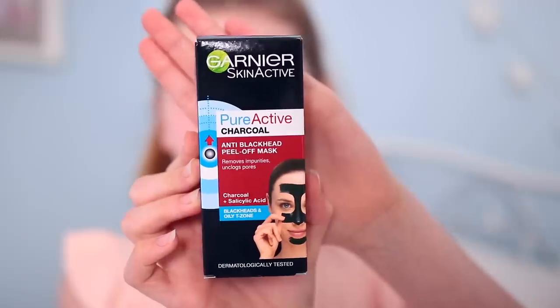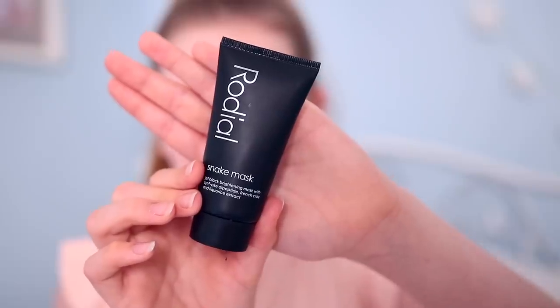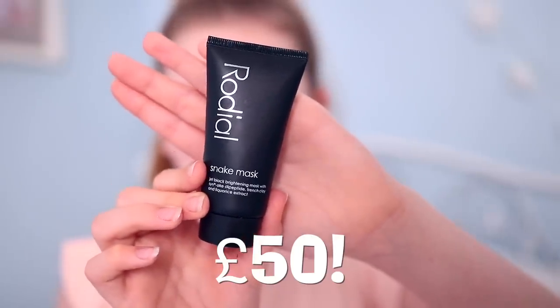For the final combo I'm using two black charcoal face masks: Garnier Pure Active Anti-Blackhead for £5, and Rodial Snake Mask for £50 — my sister's. Is she crazy? Let's put them to the test.